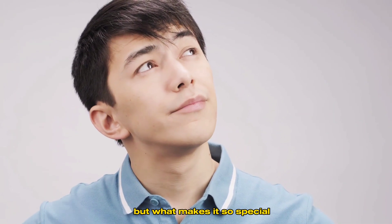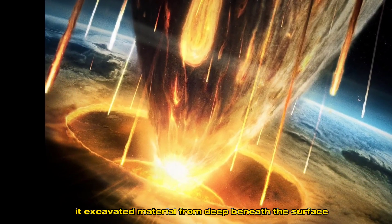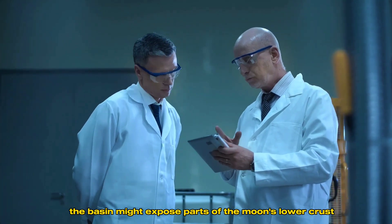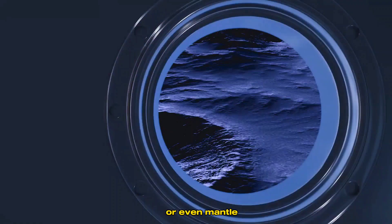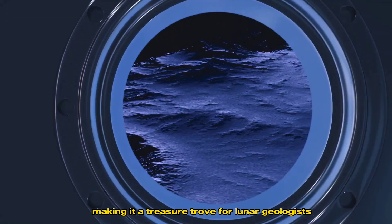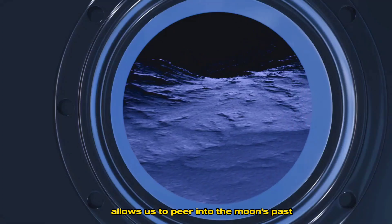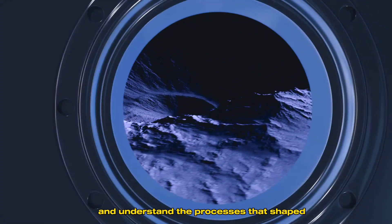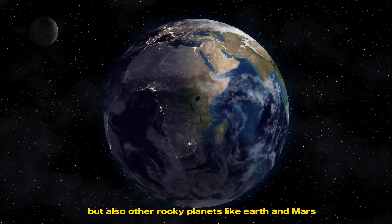The South Pole-Aitken Basin is one of the oldest and most important geological features on the moon. When the impactor collided with the moon, it excavated material from deep beneath the surface. Scientists believe the basin might expose parts of the moon's lower crust or even mantle, making it a treasure trove for lunar geologists. Studying this ancient impact site allows us to peer into the moon's past and understand the processes that shaped not only our moon, but also other rocky planets like Earth and Mars.